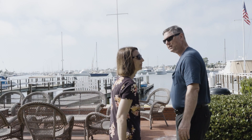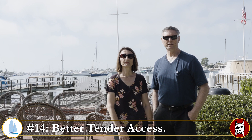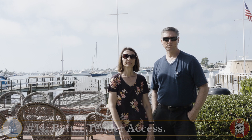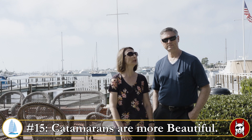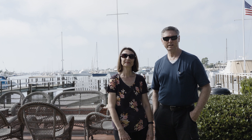Number fourteen: dinghy access. On most catamarans it's a little easier getting access to your dinghy, both taking it on and off the boat and pulling it up to the sugar scoops. Number fifteen: some people think catamarans look better — but beauty is in the eye of the beholder. That's our list of 15 items for a catamaran, so next we're going to talk about what we chose.